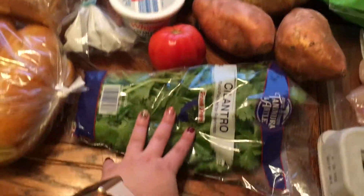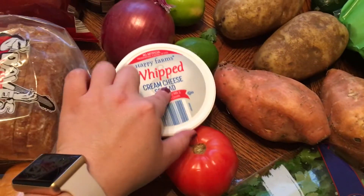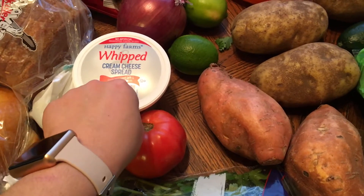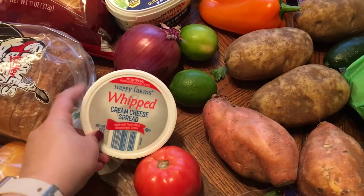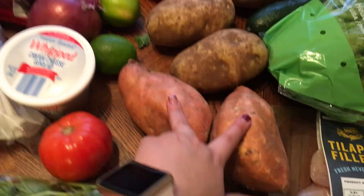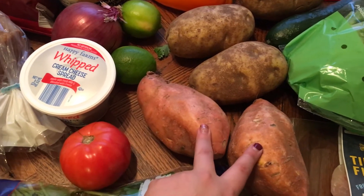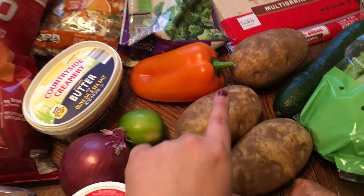I got cilantro for the Asian wraps and taco wraps — really just for all week. Also a tomato for salads, whipped cream cheese — I love putting that on rice cakes with sugar-free jelly or cut-up berries. I got sugar-free jelly too. I got sweet potatoes to cook with taco seasoning for my taco crunch wraps — just a thin layer, sounds weird but it's good. And russet potatoes for steak night tonight.